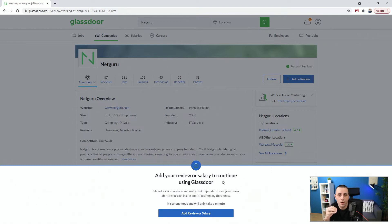Now this is my problem right away. First of all, you asked me to create an account — I did just that. I connected my Facebook so my private data is now in your hands through Facebook, which is fine, I gave you my permission to do so. But now Glassdoor says it's a career community that depends on everyone sharing an inside look at a company they know — it's anonymous and will only take a minute. So why should I do this? I don't want to do this. Where is the X? Where is the close? I don't care about this. I just care about this company — that's why I came here, that's why I'm on your website. So why are you requesting me to do this?